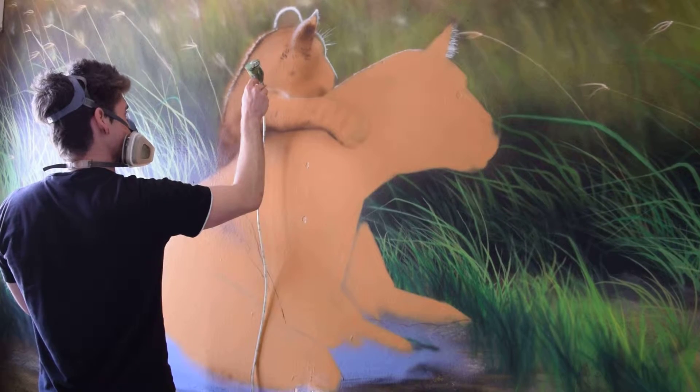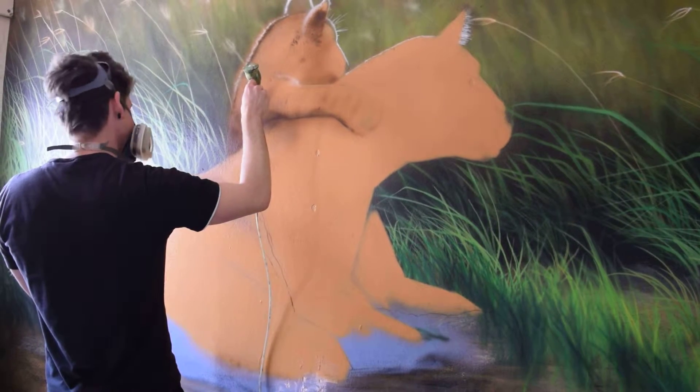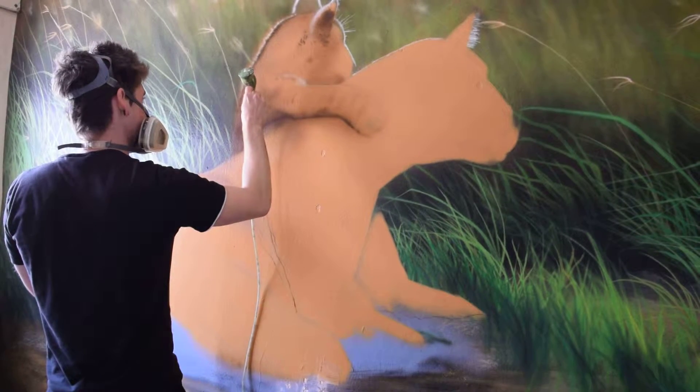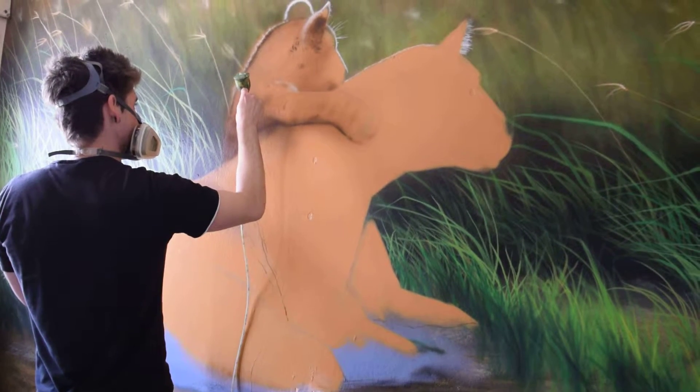So here you'll see that Sponk will be putting in the fine, fine details with his airbrush. And this is what we're really excited to see — this is where the mural will really come to life.